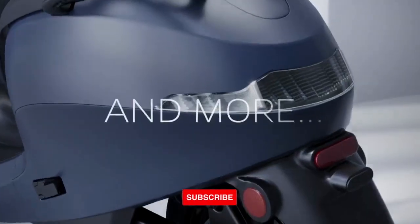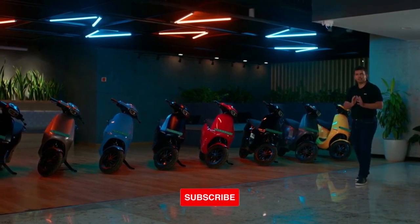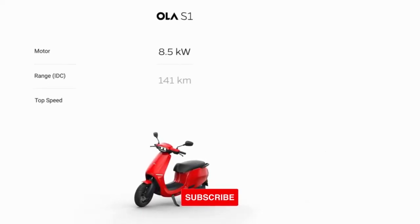The company has been receiving requests to launch an Ola S1 with a smaller capacity battery for those with barely 25 to 30 km usage in a day. This is why the company has introduced the Ola S1 with a 2kWh battery pack that offers a range of 91 km as per the Indian Driving Cycle or IDC.